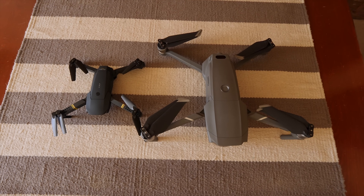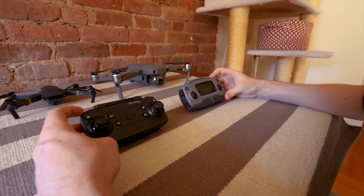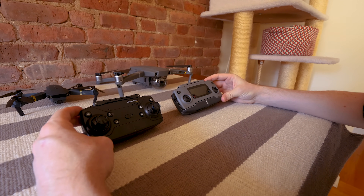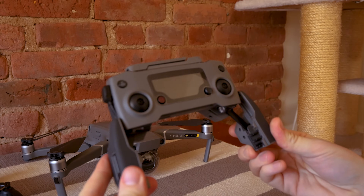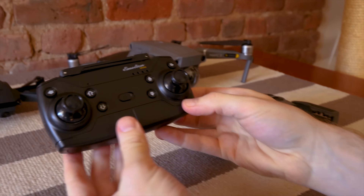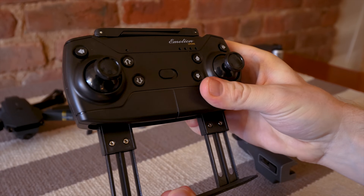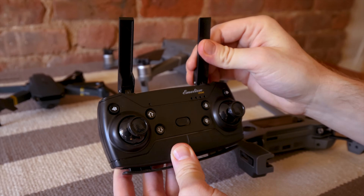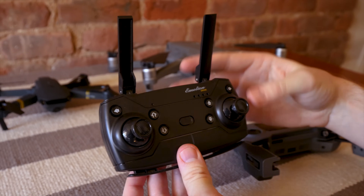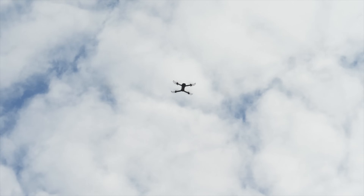eShin has done a lot to copy the styling of the Mavic, from the design of this foldable drone to even the shape of the remote — these remotes are identical in shape. The Mavic remote has a place to put your phone, and the eShin has the same shape there, but those parts don't move; it uses a separate clip to hold your phone instead. I'm pretty sure these plastic antennae on the eShin remote aren't actually antennae like on the Mavic remote — they are purely cosmetic.